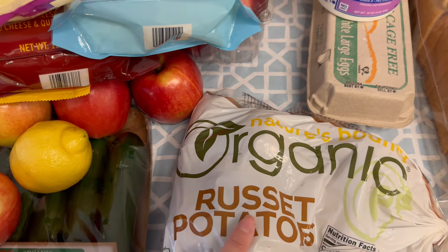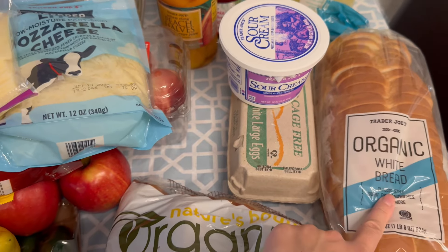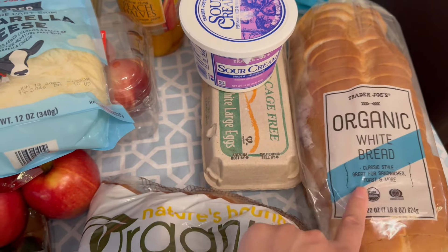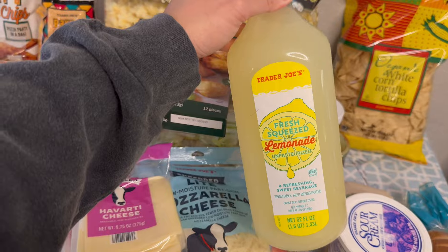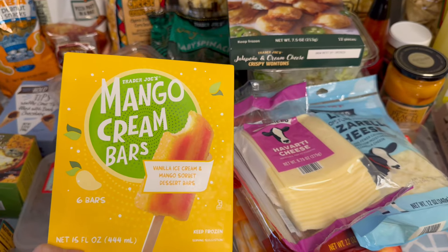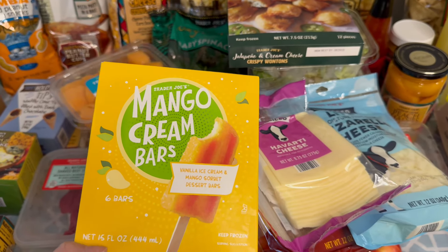I got some organic russet potatoes for the baked potatoes, and some organic white bread. I already had some Dave's Killer Bread in the fridge, but my kids prefer something that looks like white bread for their sandwiches. I also got some of their fresh squeezed lemonade — if you guys haven't tried that, it's really really yummy. The last thing I left in the freezer so it wouldn't melt were these mango cream bars — my three-year-old loves these.